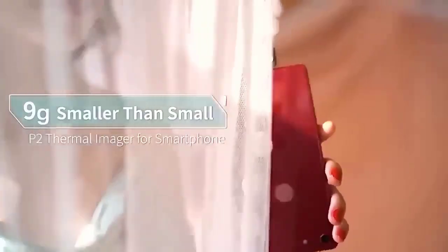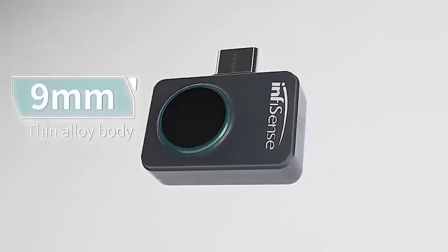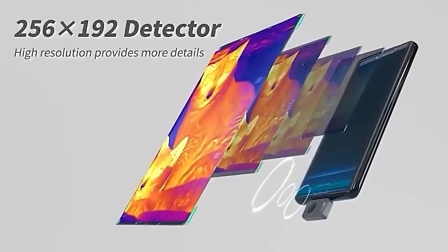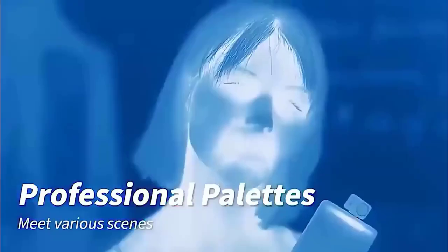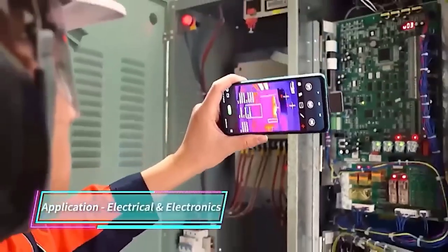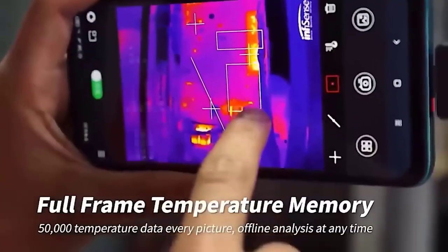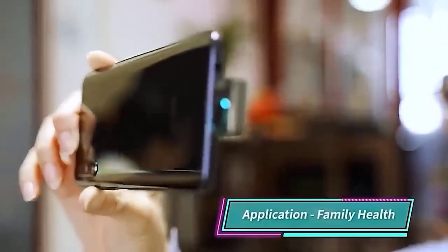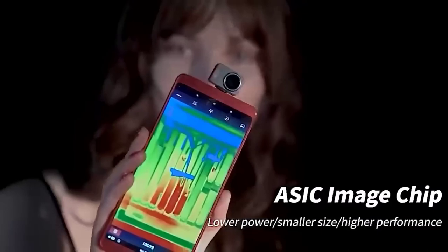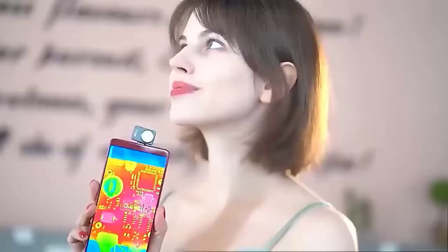This is a thermal imaging camera which, in its size, does not differ from an SD card. To operate the device you need to download the application to your smartphone, in which you will find switch modes, overlay mode with images from the main phone camera, calibration sensor, as well as buttons for recording video, opening the gallery, palette selection and other actions. In addition to a choice of two modes given by EZM Pro, the temperature can be measured in three scales: Fahrenheit, Celsius, and Kelvin.